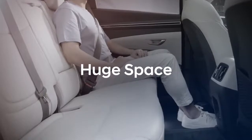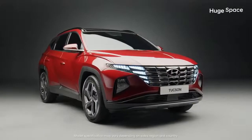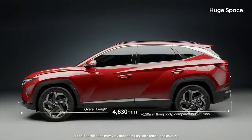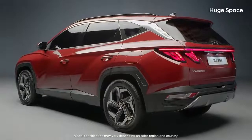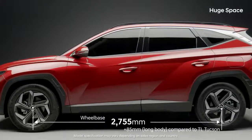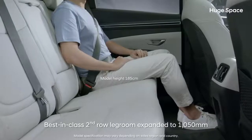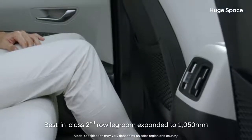Huge space. The all-new Tucson has grown a lot. The lengthened wheelbase is the largest in its class. Four 190cm tall adults can ride together comfortably, thanks to the 8cm increased second row legroom.